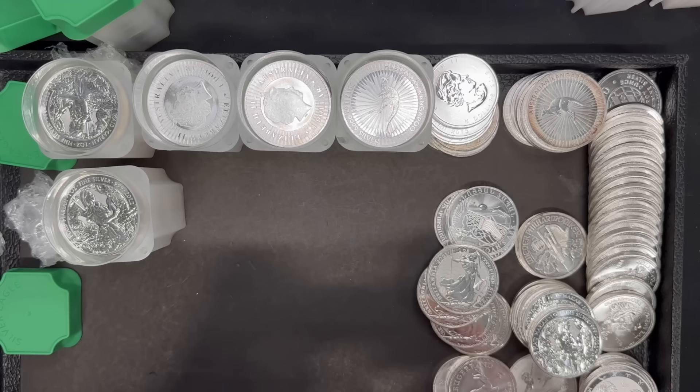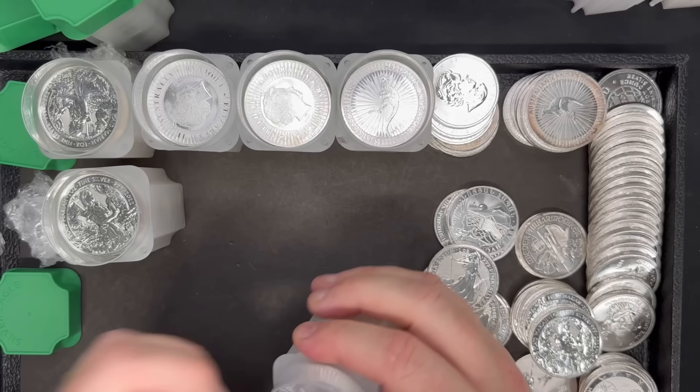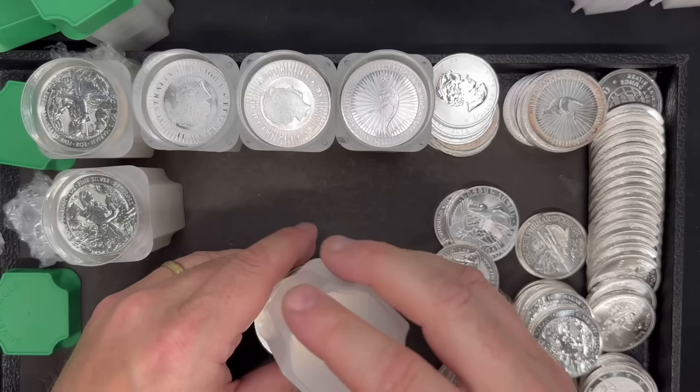This is another tube — we have four left. It appears this is all going to be kangaroos again. Yep, like I said, a good supply of kangaroos.